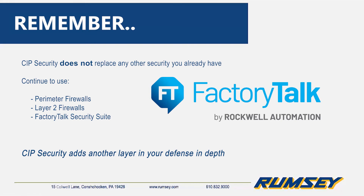You should still be using perimeter firewalls, layer 2 firewalls with deep packet inspection, and the FactoryTalk suite with FactoryTalk Security and FactoryTalk Asset Center for change control. This is intended to augment your security posture and add another layer in your defense in depth.